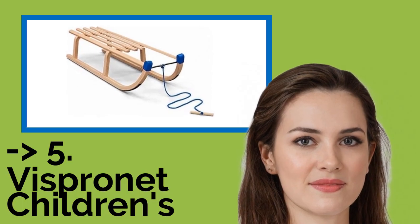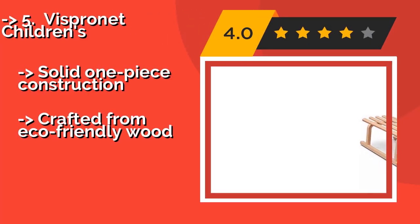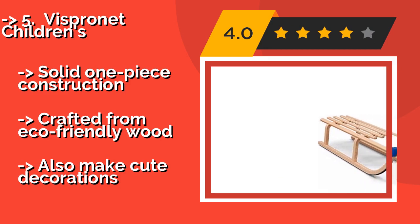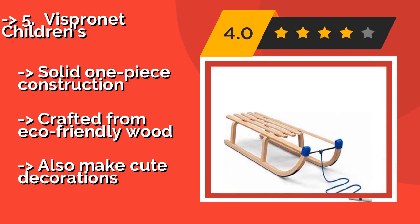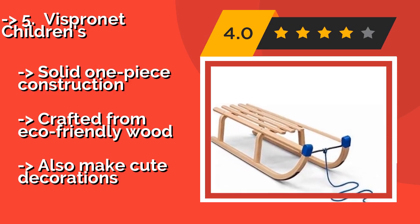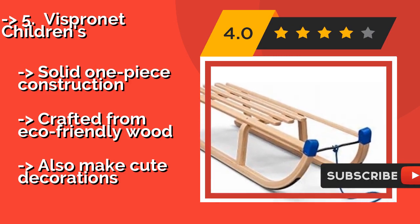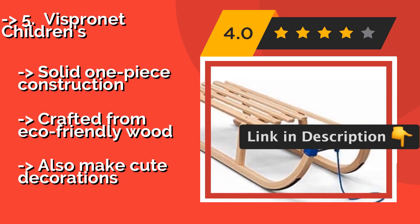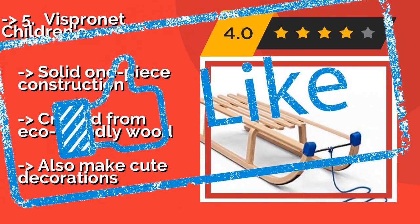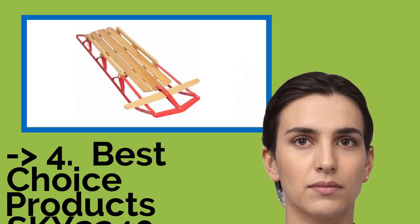Vispernet Children's — the Vispernet Children's, approximately $103, comes in a shorter round-horned model, offering two different and fun ways to enjoy a hill. The short one is ideal for towing little ones via a pull rope, and the rounded one is for lying on your stomach for a thrilling ride. It features solid one-piece construction crafted from eco-friendly wood, and also makes a cute decoration.